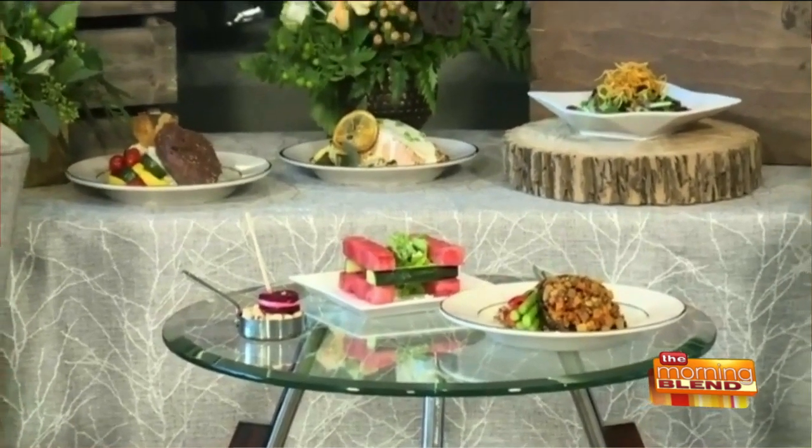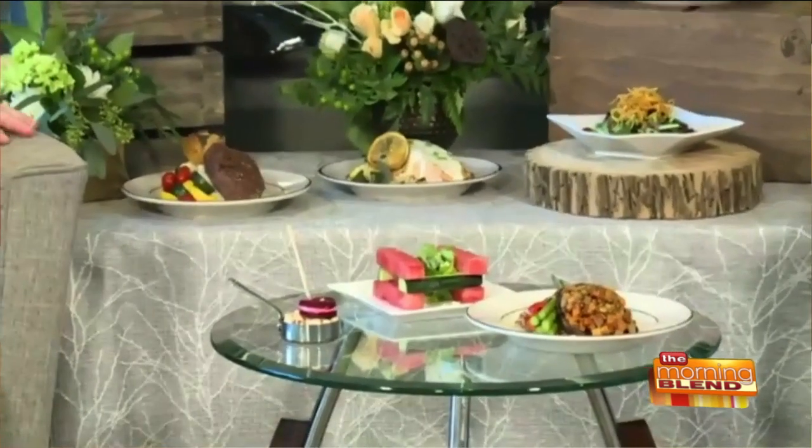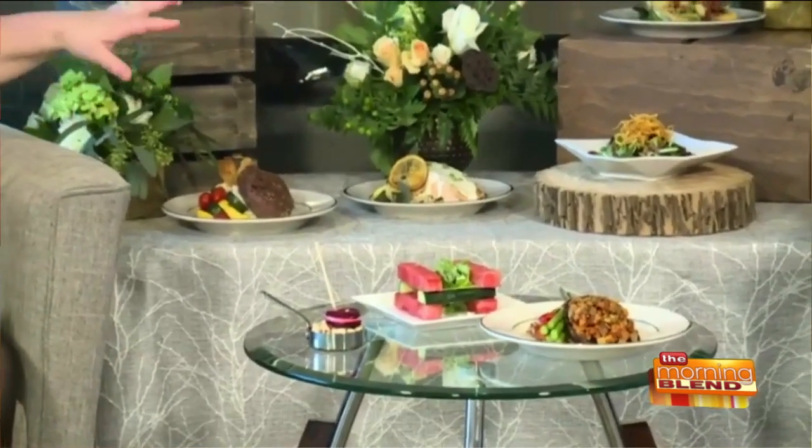We have a variety of entrees and salads with an array of different selections available. We even have ideas for fun late night snacks as well, so we can meet any type of vision and style of wedding.